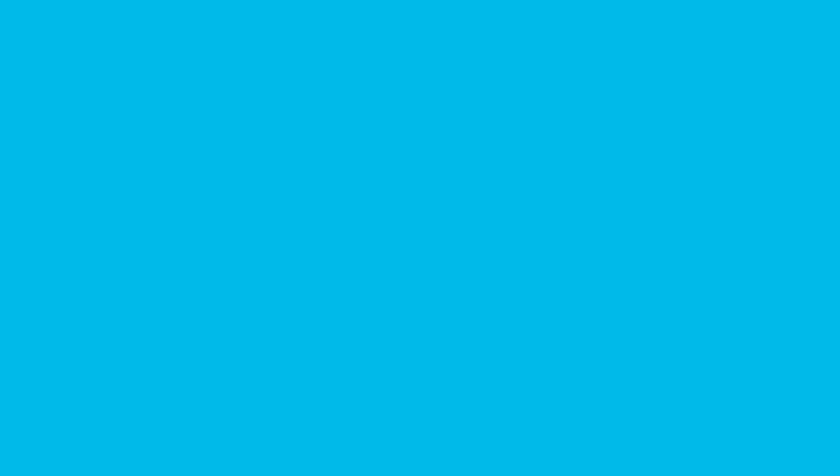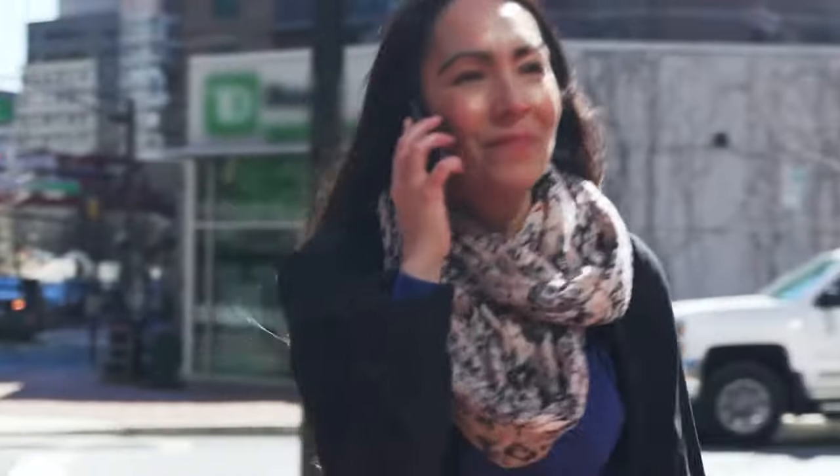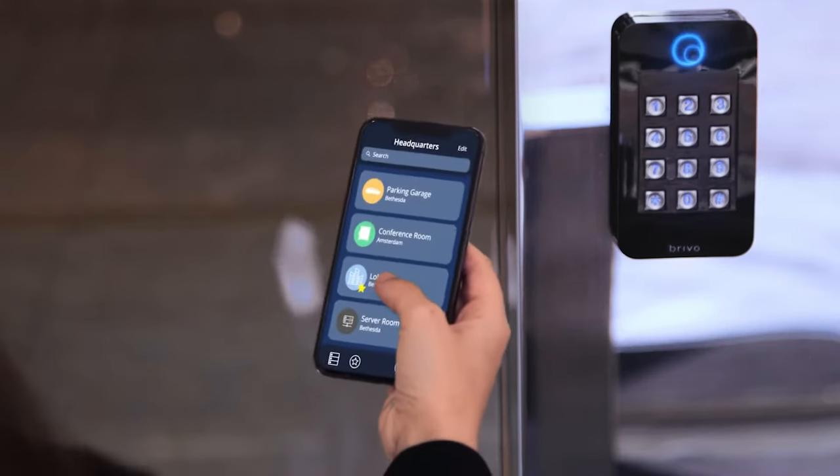What is Brevo best known for? Brevo is best known for being a cloud-based access control system. They were pretty much the first cloud-based access control system, and they're definitely the big dogs on the block.